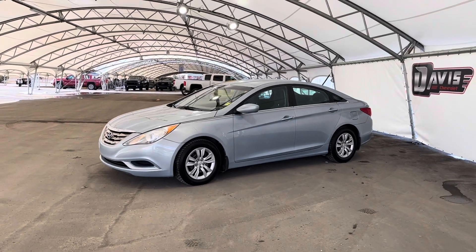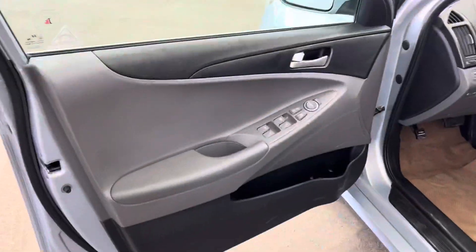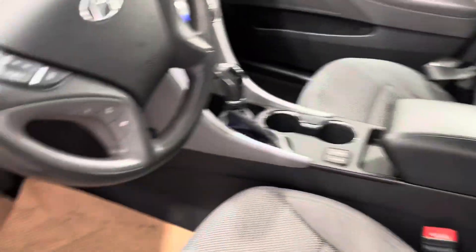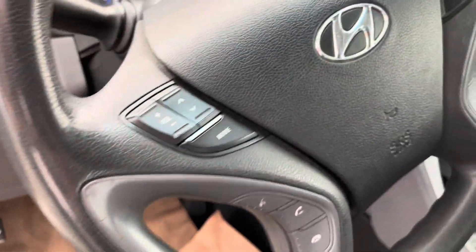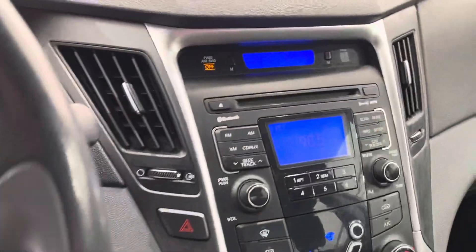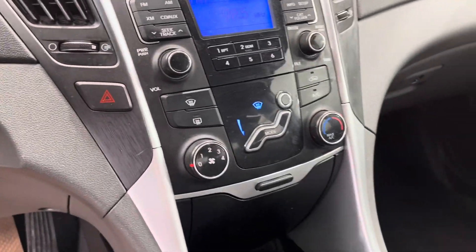Hey guys, right now we're taking a look at this pre-owned 2011 Hyundai Sonata. On the interior, you can see we've got a two-tone black and gray interior. These super comfy cloth seats, which are heated. On the steering wheel, you have a volume control on the left, as well as cruise control on the right. In the middle there, you do have a radio. This does have Bluetooth, and then all your climate control down there.